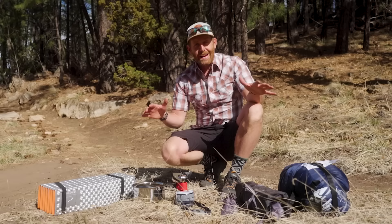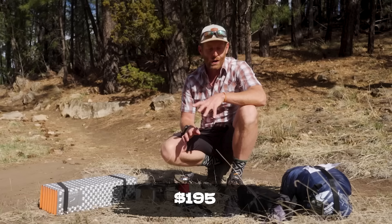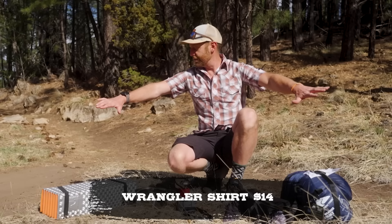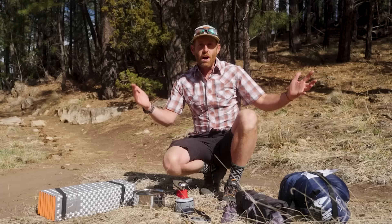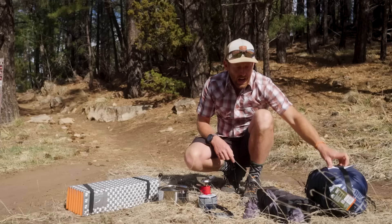I think I had a pretty good haul at Walmart — I actually feel pretty proud of what I got. Everything here, including what I'm wearing aside from shoes, comes to less than $200, about $195 altogether. This Wrangler shirt was $14. These Wear First shorts are $29. I got this 30-degree sleeping bag — comfort level 30 degrees, weighs 3.5 pounds — for $30. And my whole tent, which also weighs about 3.5 pounds, was also $30.